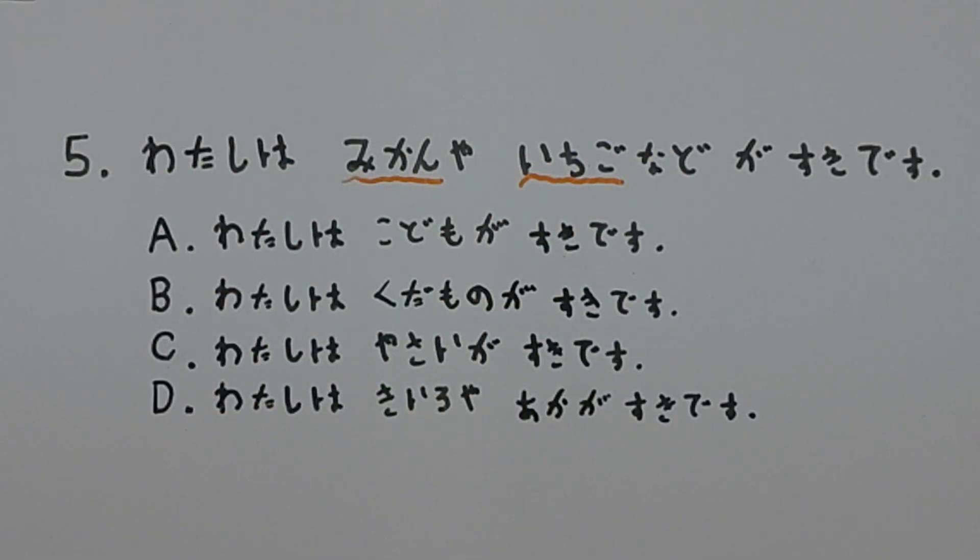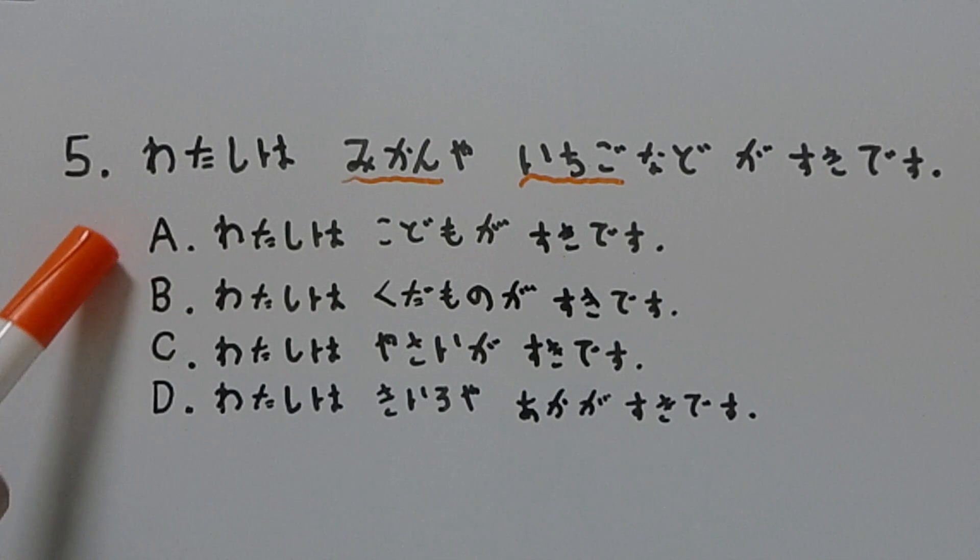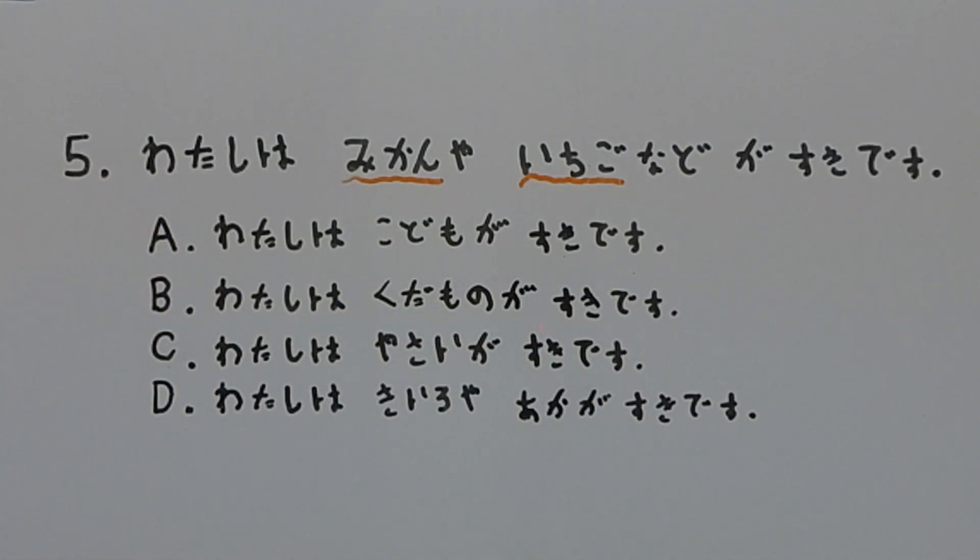So basically, this whole entire sentence is talking about fruit. If for some strange reason you forget the word for fruit in Japanese, your knowledge and having an expansive vocabulary will allow you to make an educated guess with regard to finding the answer. So let's take a look at A, B, C, and D, and let's try to find the correct answer.